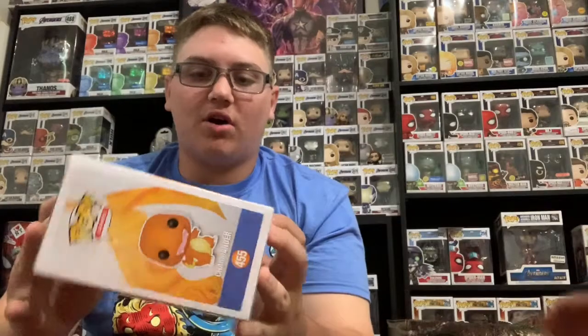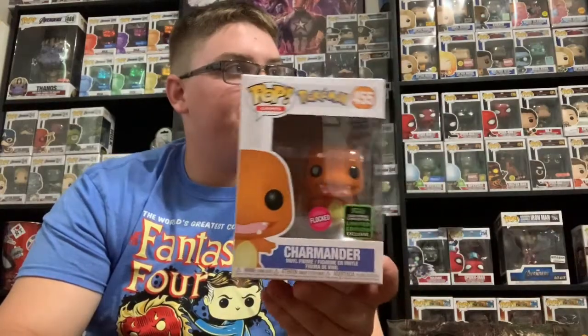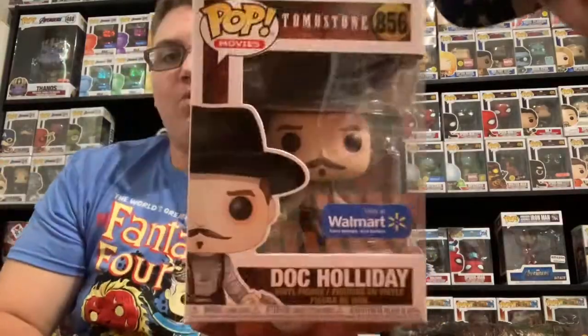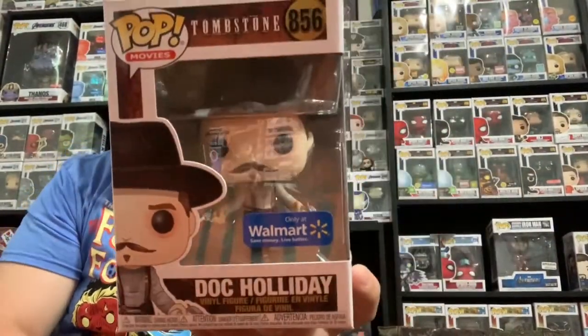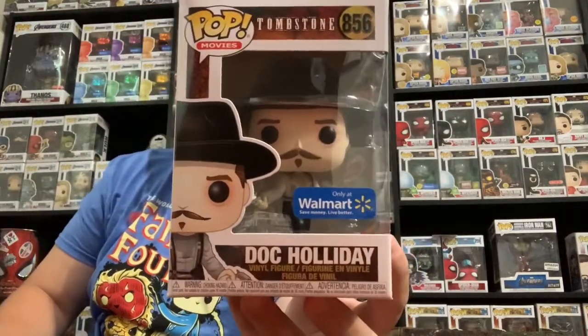The next one is the Walmart exclusive shared exclusive Flocked Charmander. This thing is so light, it weighs almost nothing. Here's the Flocked Charmander — very cool. All we have left to get is the Flocked Bulbasaur. Then, as I mentioned earlier, here's the Walmart exclusive Doc Holiday — he's got the guns out, very cool pop. I did get an extra one just in case my grandma didn't have one, because she wants that whole line and she's going to get that whole line.